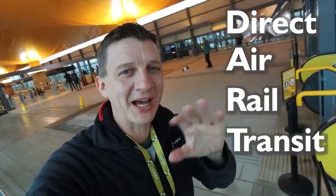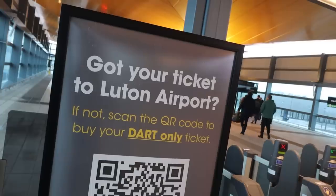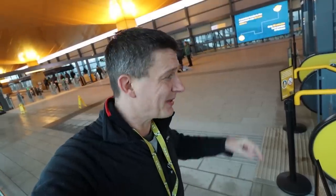I'm amused by the name — DART stands for Direct Air Rapid Transport. There are other transport systems called DART all over the world: Dublin has the DART, Dallas has the DART. If you're one of our American viewers and your local transit system is called DART, let me know in the comments.